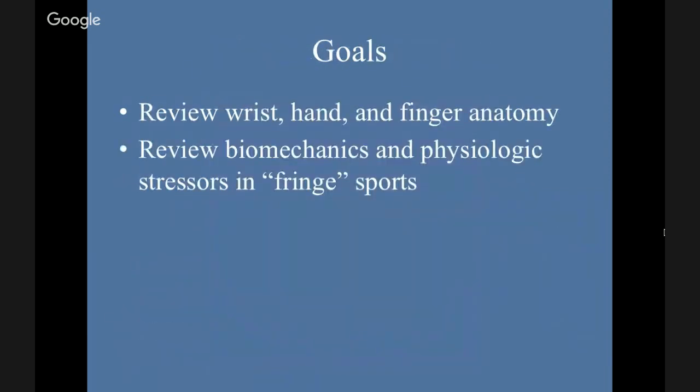So the goals: we're going to review some wrist, hand, and finger anatomy, review some biomechanics, and look at some stressors in these fringe sports. A lot of our athletes that you see — the weekend warriors — aren't playing full-contact football or dunking basketballs. These people are having injuries from other sports that may be more outside the main media.